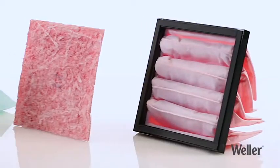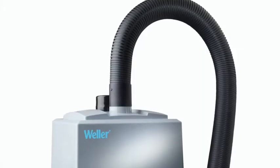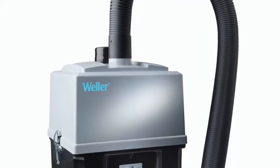Weller's advanced extraction systems and filter systems counteract these effects. Professional filtering technology for clean air in the workplace.